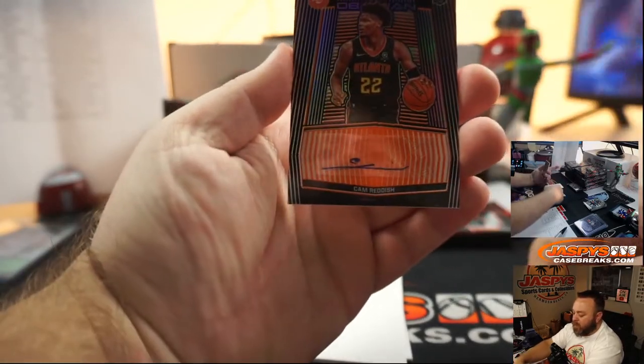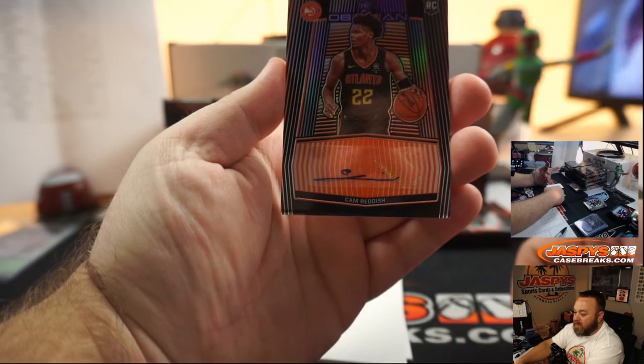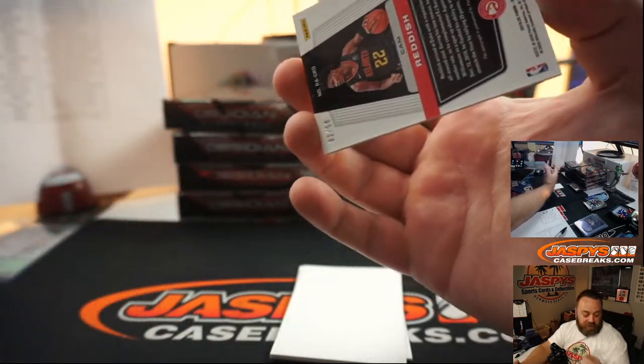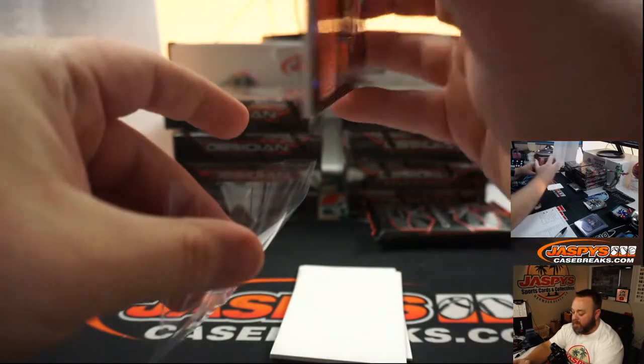Rookie auto — Cam Reddish for the Atlanta Hawks, to Michelle Cavalero. Orange, numbered 2 of 50. Very nice rookie auto there, Michelle.